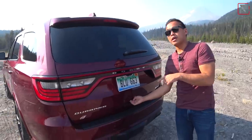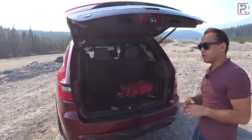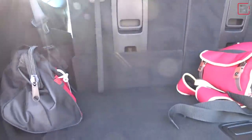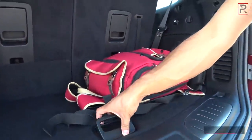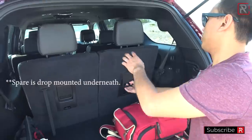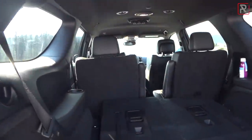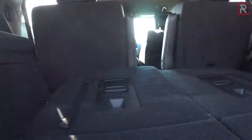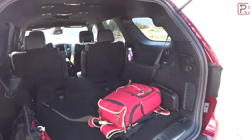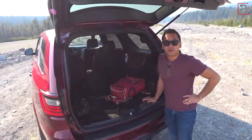A power liftgate is of course standard on this, the most expensive Durango you can buy, and a third row seat is also standard — one of the reasons why this is about six inches longer than a Grand Cherokee. With the third row up you get around 17.2 cubic feet of space, with a nice little storage area down there. The third row is a manual folding seat. Fold it down and you get around 45 cubic feet of space. If you fold down the second row as well, the Durango will give you a maximum of 84.5 cubic feet — pretty good numbers, and considering the size of the Durango, it's still a relatively practical vehicle.